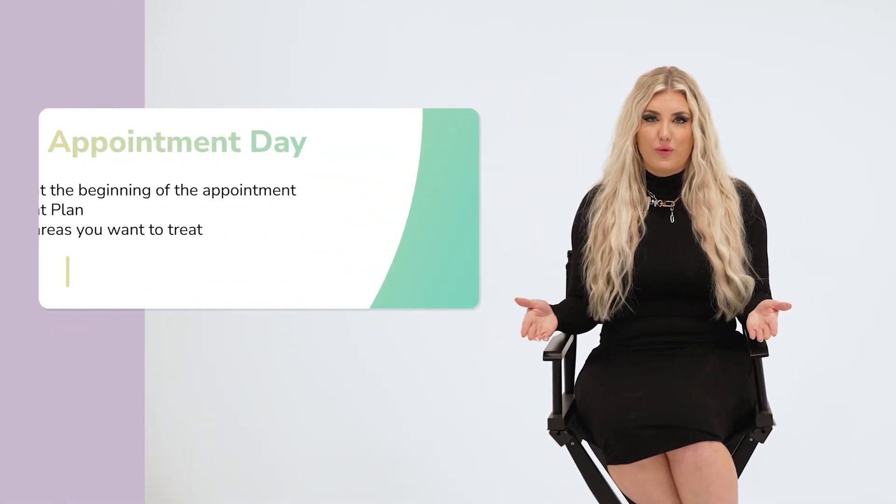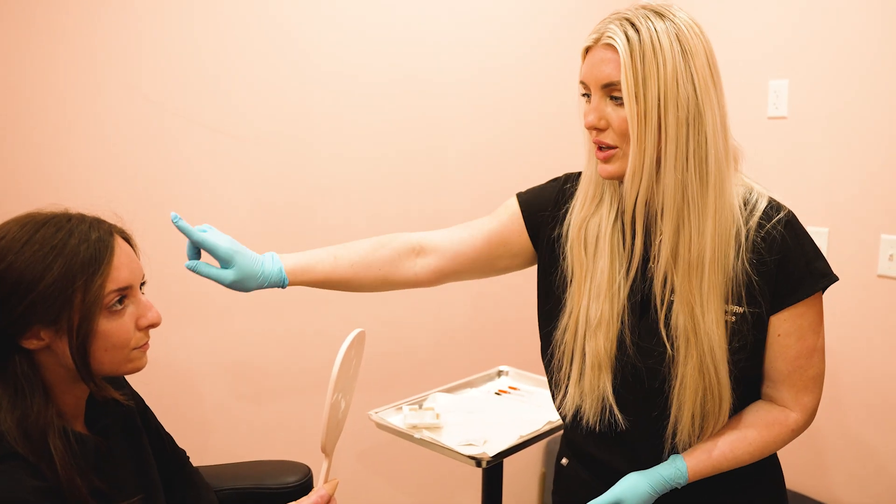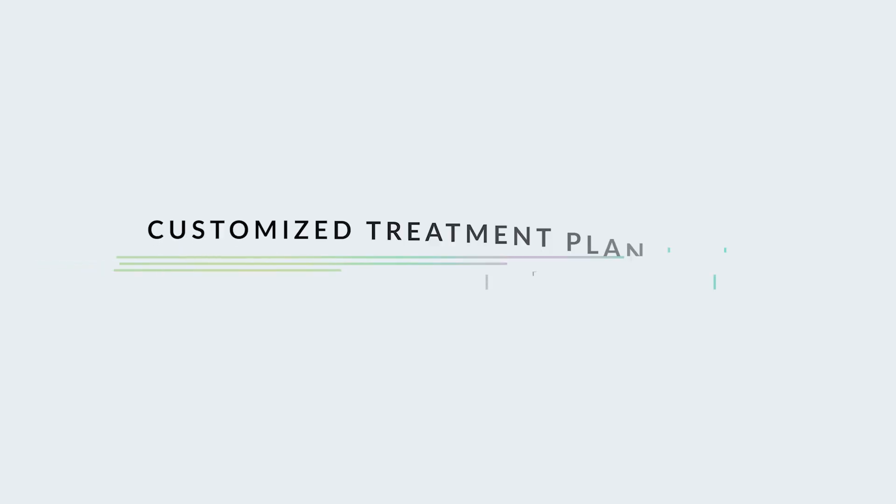A lot of people ask if they need to schedule a consult before their appointment. The answer is we can if you have questions, but usually we will consult within your appointment. So if you have any questions about price or areas to treat, we'll talk about all of that at the beginning of your appointment. We come up with a customized treatment plan based on your budget and the areas you want to treat.